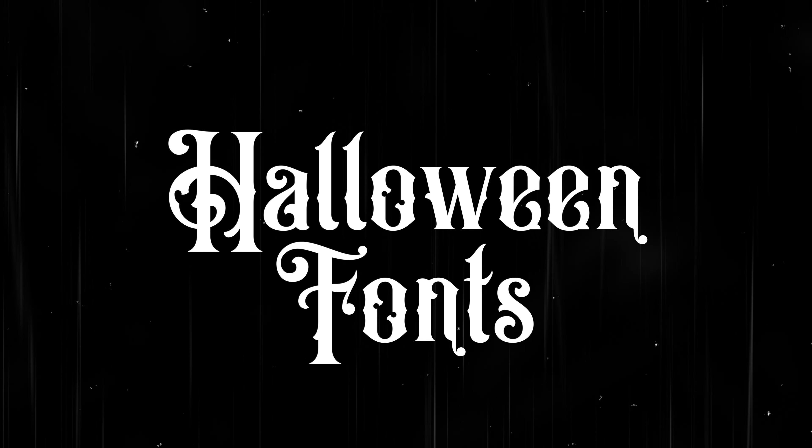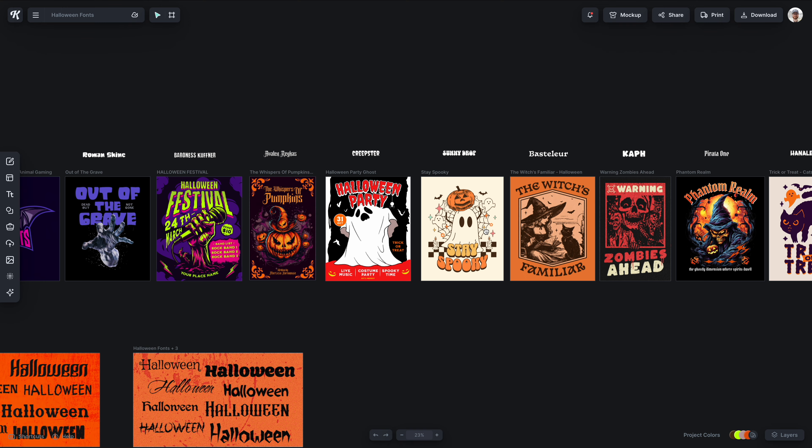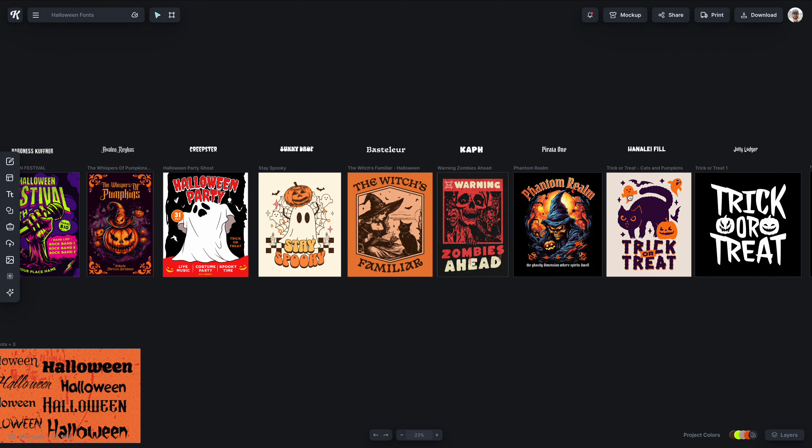In this video I'll show you over 40 different fonts that are perfect for Halloween designs and I'll show you how to get instant access to them in Kittle.